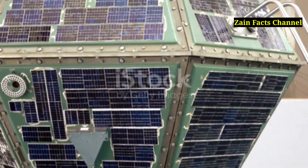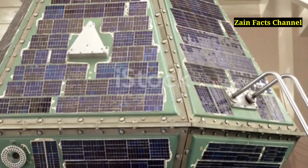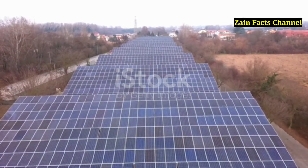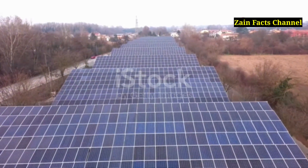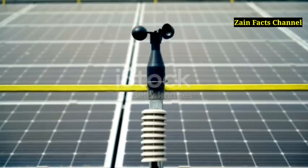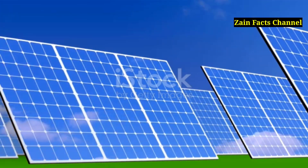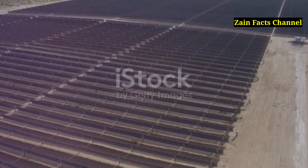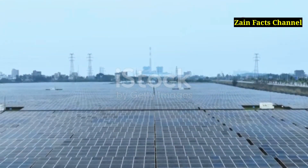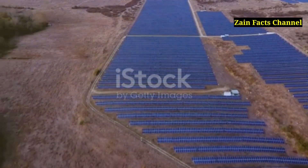Photovoltaic cells were first used in space to power satellites in the 1950s. A typical residential solar panel system can offset about 100,000 pounds of carbon dioxide in 20 years — quite a significant impact on reducing our carbon footprint. The efficiency of most solar panels is between 15 and 20 percent, but some advanced models can reach up to 40 percent efficiency. Germany, despite its relatively cloudy weather, is one of the world leaders in solar power production.